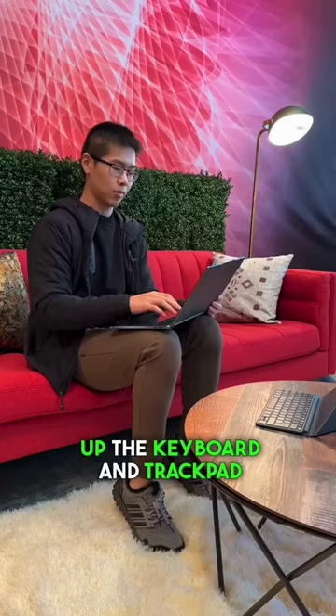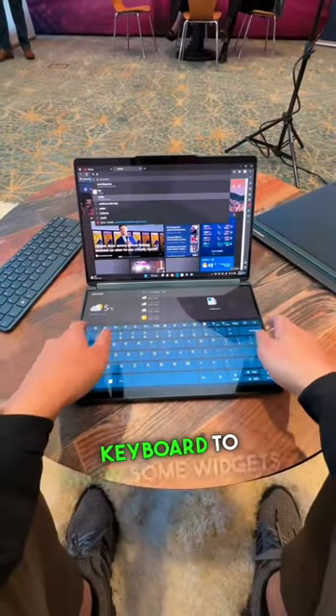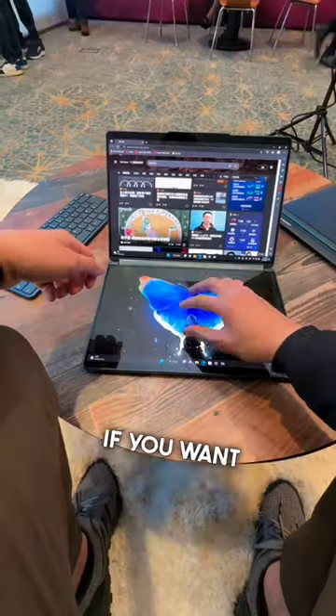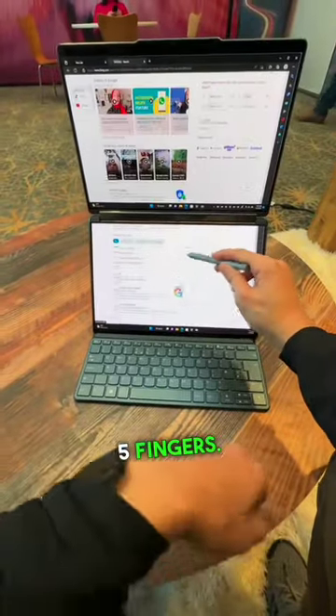You can pull up the keyboard and trackpad just by tapping with 8 fingers. And you can drag down the keyboard to show some widgets with the extra space. If you want to take advantage of the screen real estate and use both screens like one huge one, then tap with 5 fingers.